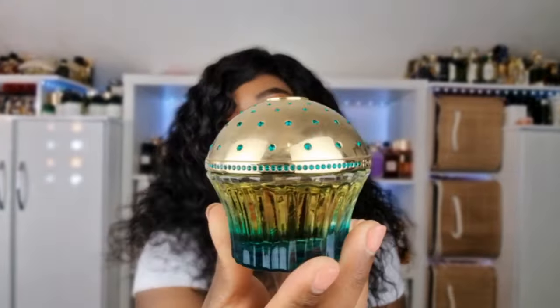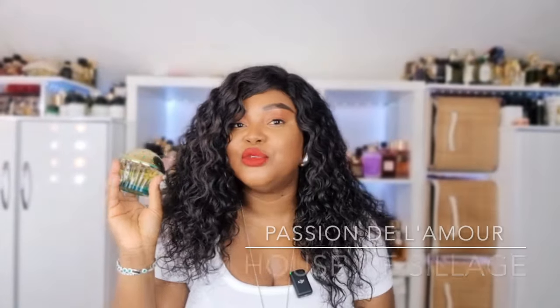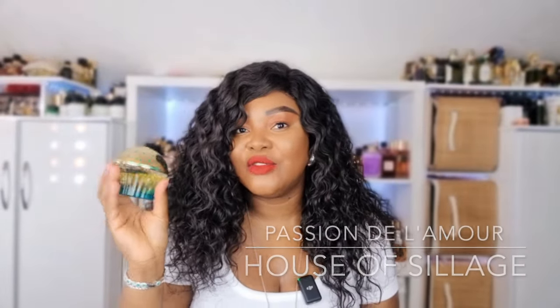Let me know what your scent of the day is. My scent of the day is Passion de l'Amour by House of Sillage — a fruity oud I absolutely love. It was kindly gifted to me by my little sister and her husband. I wear it on special occasions, and today is a special occasion because I'm going on a date night with my husband.